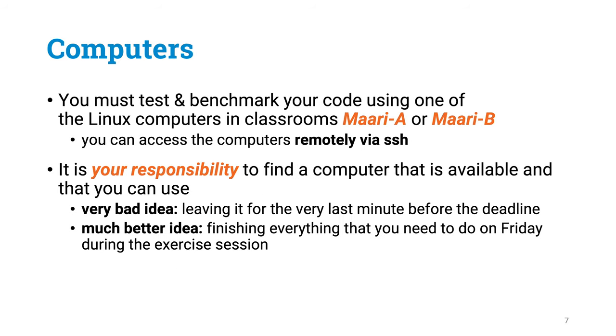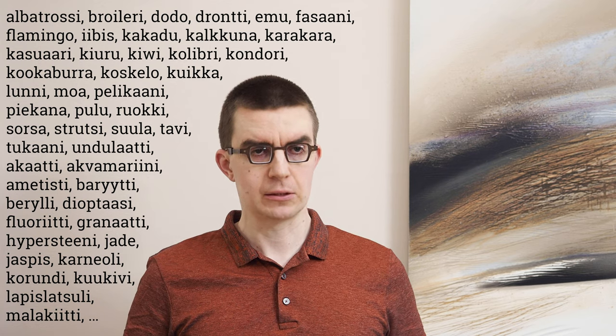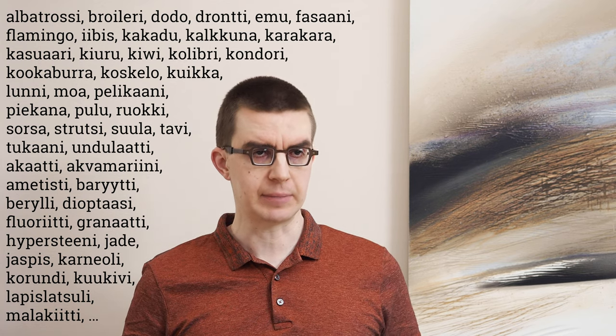We are going to be using computers in the MARI building computer classrooms. The classroom names are MARI A and MARI B, but because we are going to do everything remotely, these classrooms don't matter that much. On the course webpage you are going to find the names of all of these computers in MARI A and MARI B, and you can connect to any of those computers by SSH. It is going to be your responsibility to find computers you can use to do self-service grading.